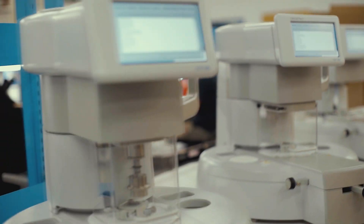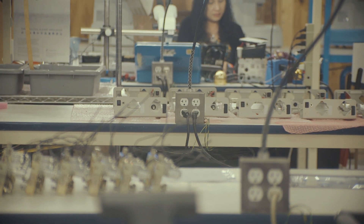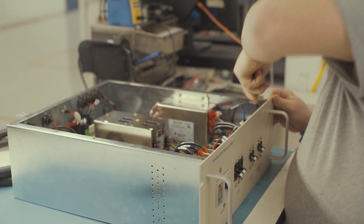Clients have access to our quality systems, tools, test equipment, inventory control, and an array of engineering resources to build your product and gain efficiency as we gain experience.